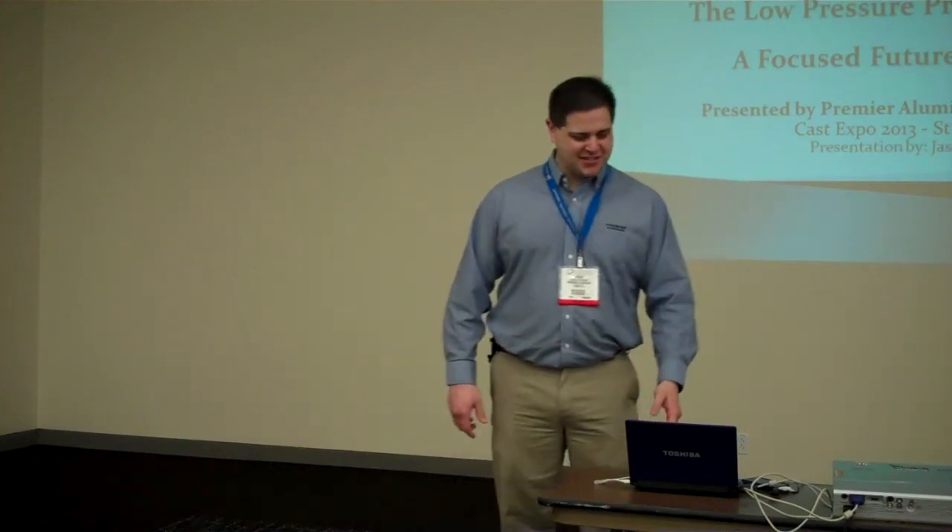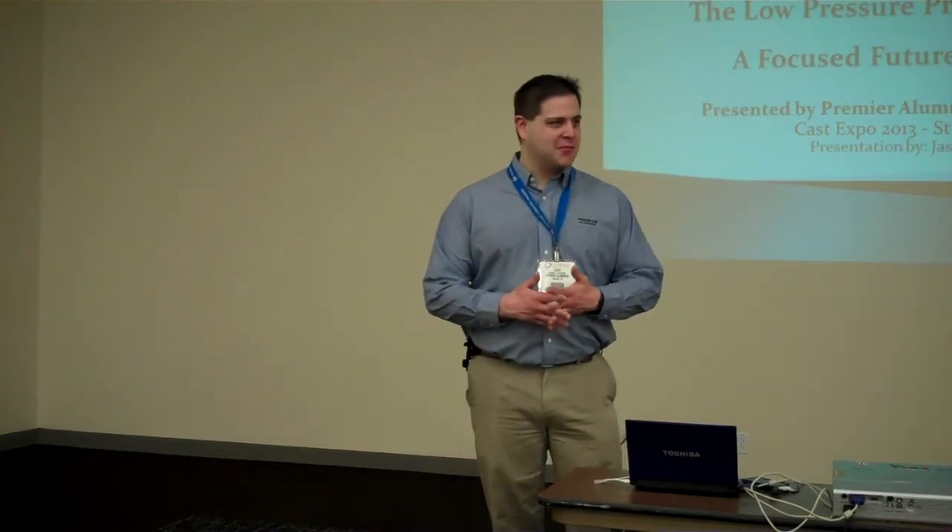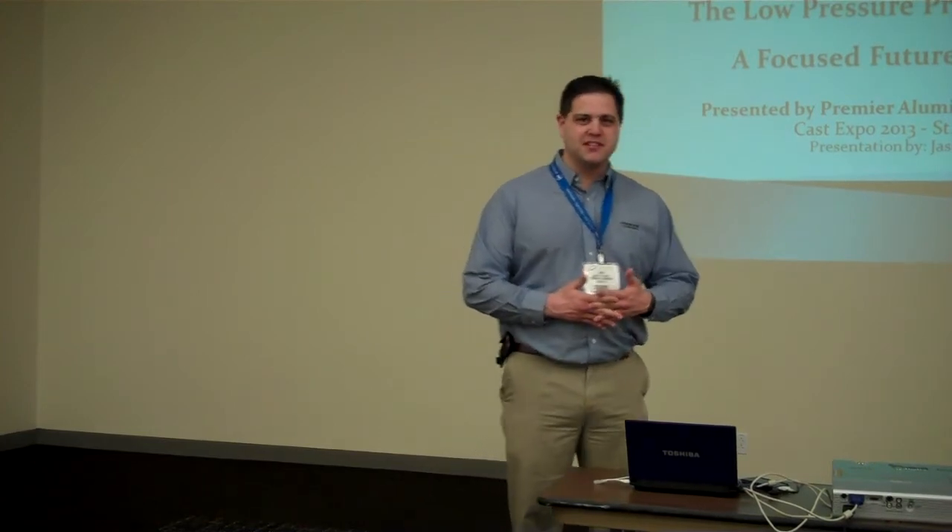Good morning. Welcome to the presentation this morning. Today we are going to talk about the low pressure process and the Focus Future Presents at Premier.